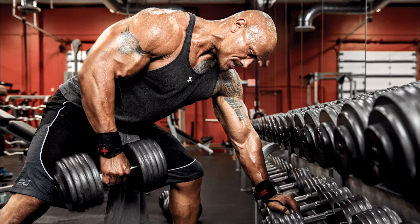Hello friends, today we will talk about The Rock Dwayne Johnson workout routine.